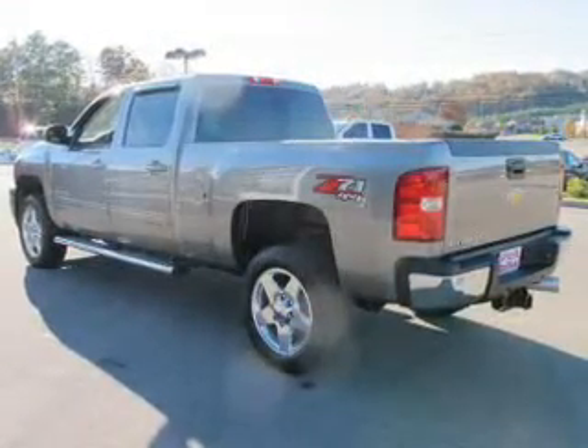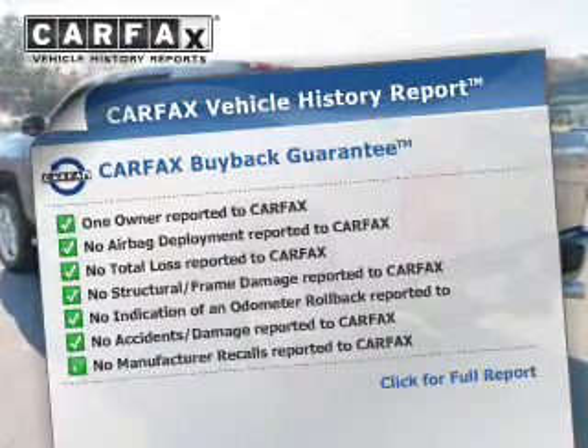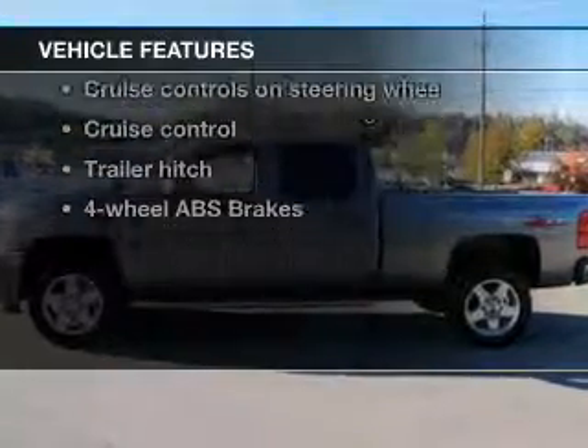Memory settings put you back in the right place every time. This automobile comes with a Carfax report, which reduces your buying risk by providing the vehicle's history before you purchase. With these notable features, you won't want to miss out on the opportunity to own this amazing ride.